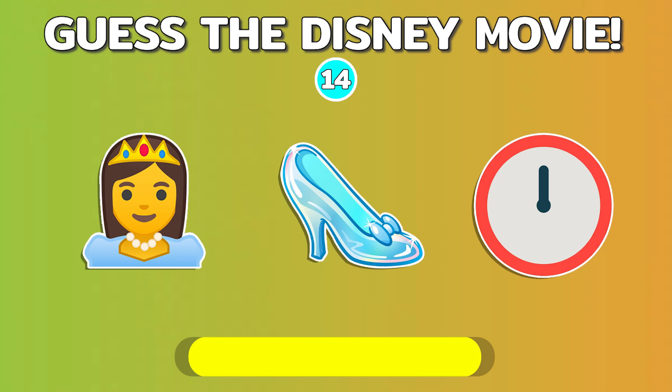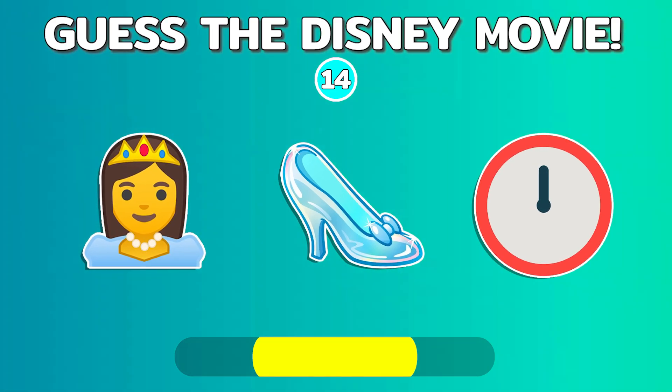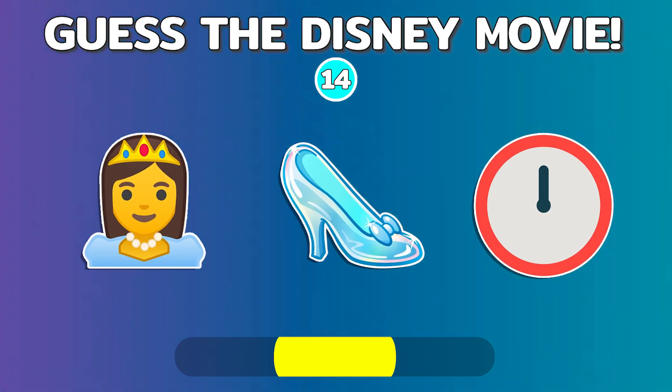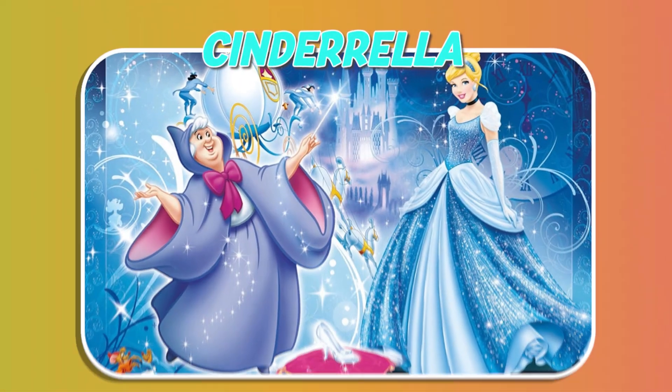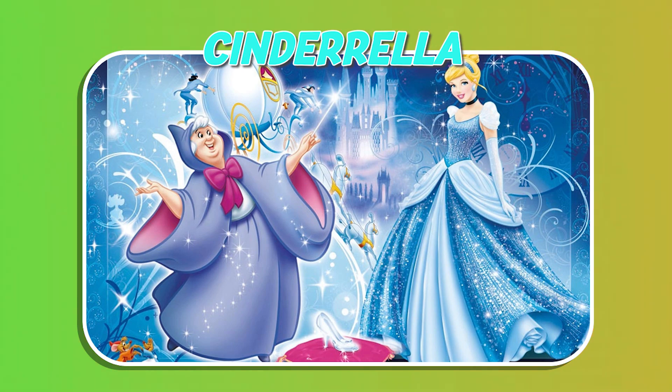Quiz number 14. Let's go to quiz number 15.